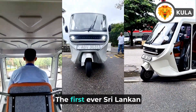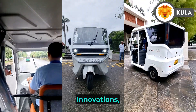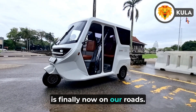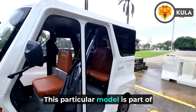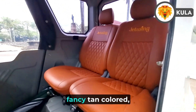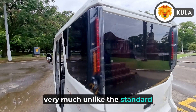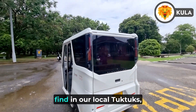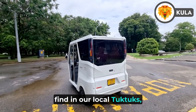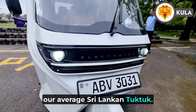Introducing the Electrotech, the first ever Sri Lankan made electric tuk-tuk designed and made by Vega Innovations, which is finally now on our roads. This particular model is part of the Jetwing Hotel's vehicle fleet and features a fancy tan colored leather-looking seat in the back, very much unlike the standard bench seat you can find in local tuk-tuks, so it's far more luxurious than your average Sri Lankan tuk-tuk.